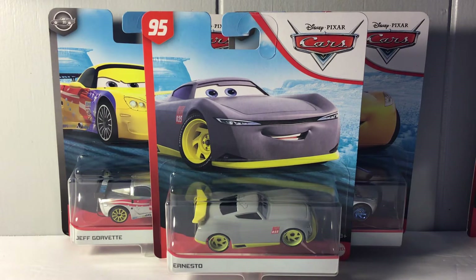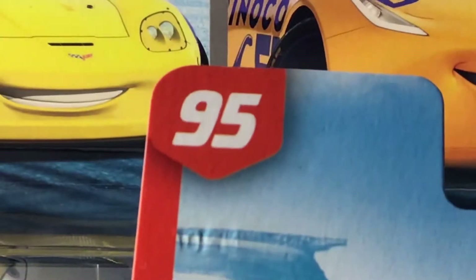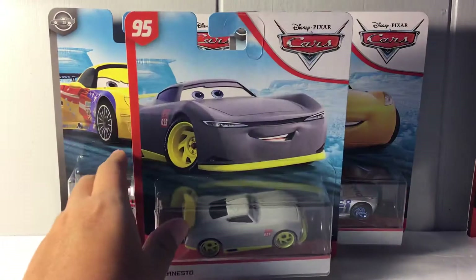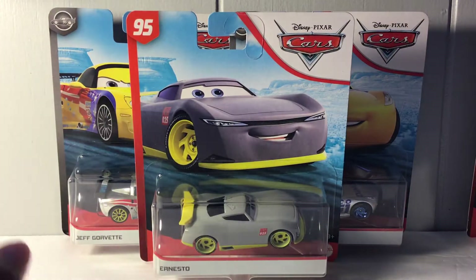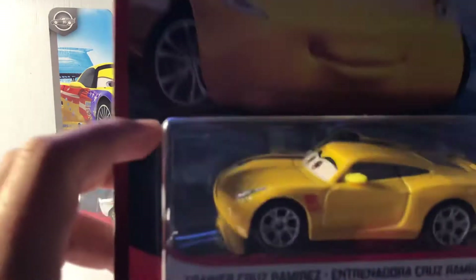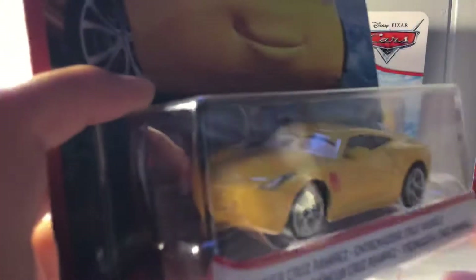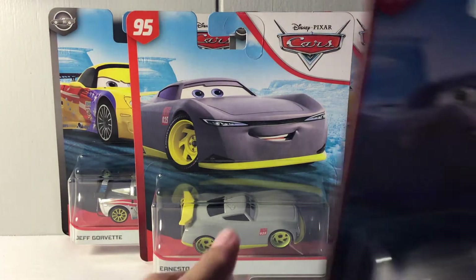Nitrate Productions here, welcome back to another video. Today we're reviewing Ernesto from the Rusty's Racing Center line. Also in that line was Traynor Cruz, who is one of the most peg-warmer figures — like the next Jackson Storm of the peg warmers.